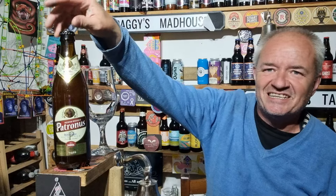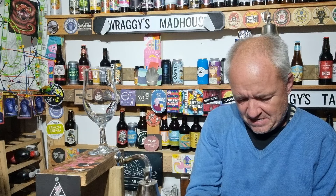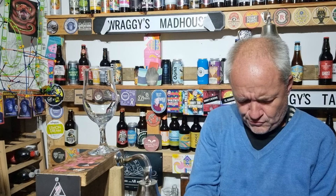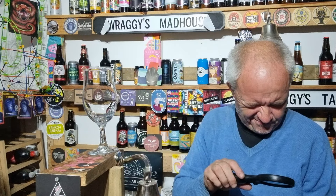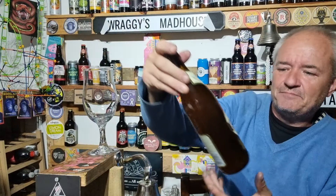Hello and welcome to another Raggy's Beer Review. Today we're going back over to Lidl. I've done a few from Lidl just recently for their Patronus. Is it Lidl? I forget — is it Audi or Lidl? It is Lidl. I thought it was Lidl but then I thought, am I wrong? So, Patronus.